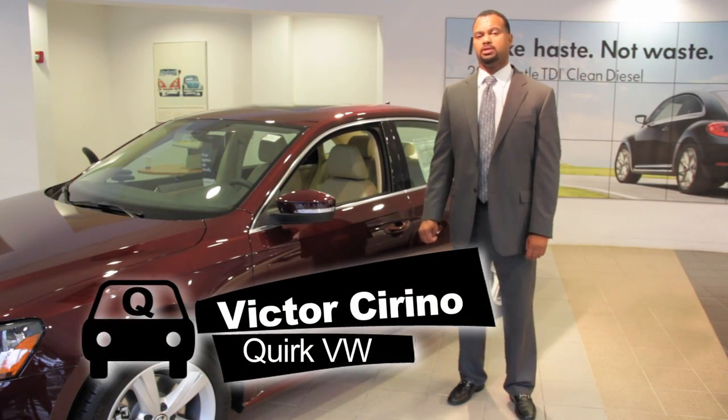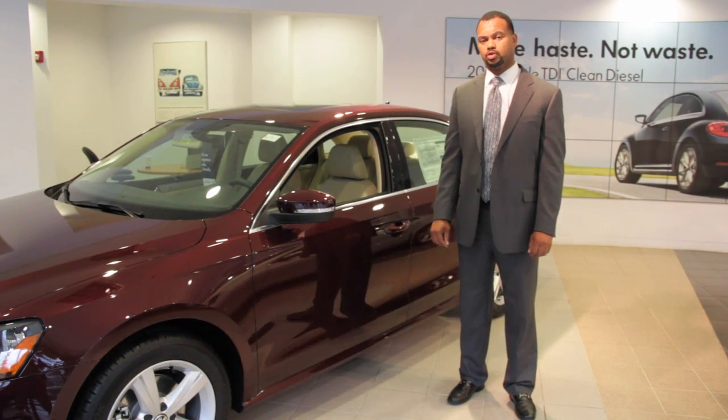Hello, my name is Victor Serino. I'm one of the sales and leasing consultants over at Cork Volkswagen in Braintree.